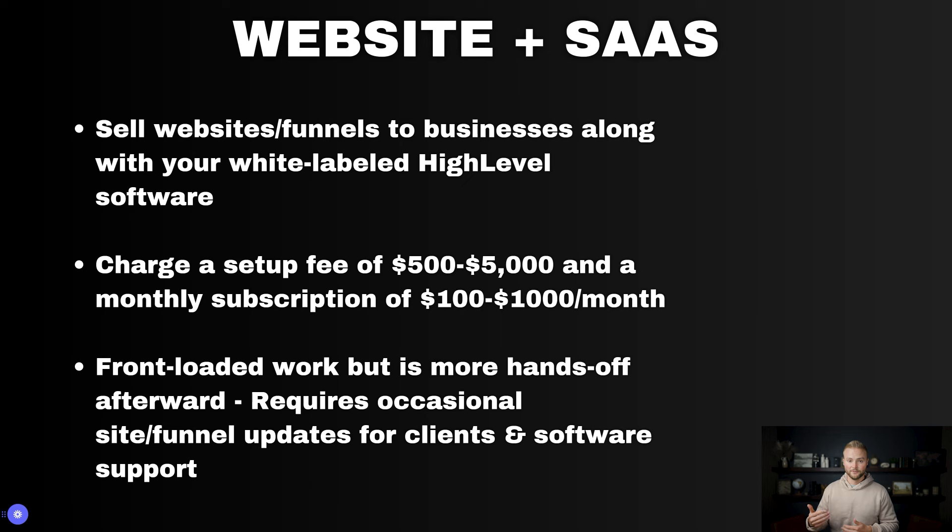Next up is a combination of the first two: website and SaaS. We're selling businesses a website and also giving them GoHighLevel software with our white label on it as the backend of the website, where all their leads will flow and all the automations will work. We can charge the same $500 to $5,000 website setup fees, but we're also giving them access to the HighLevel software platform, so we can charge $100 up to $1,000 a month along with the website.